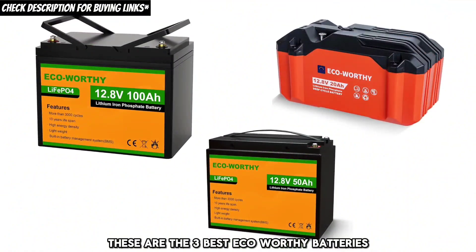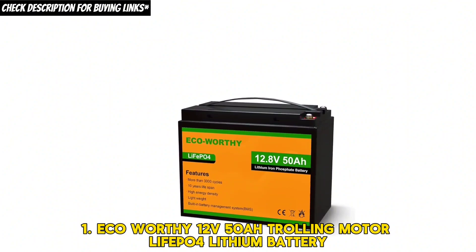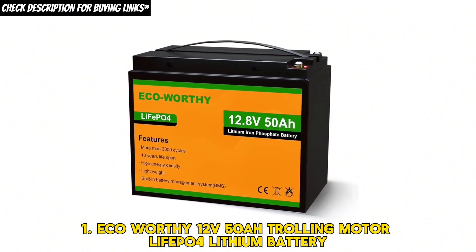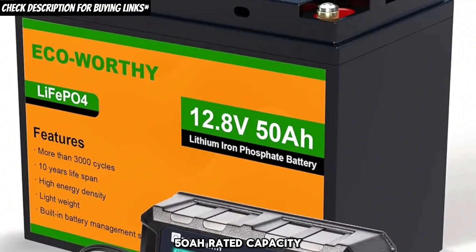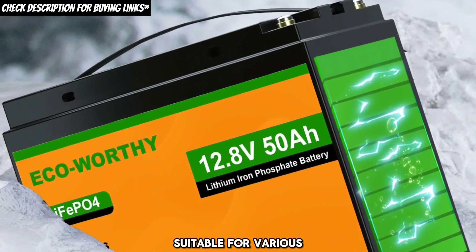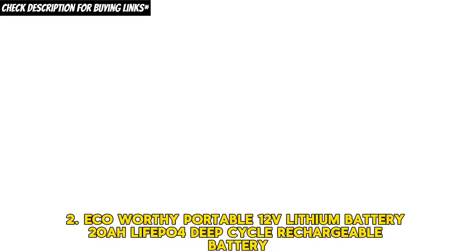These are the three best eco-worthy batteries. First, the eco-worthy 12 volts, 50AH trolling motor, LiFePO4 lithium battery. It has a price tag of $169.99, a 50AH rated capacity, is lightweight, and is suitable for various applications such as boat motors and RVs.